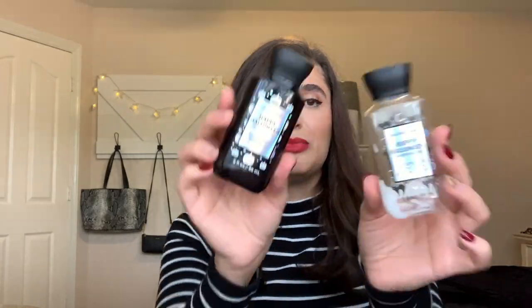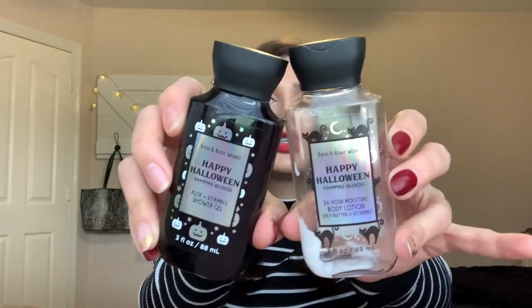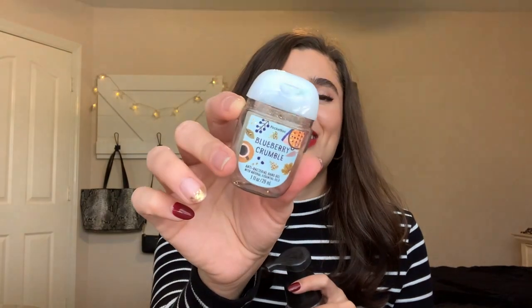For body care, I finished off Happy Halloween Vampire Blood in the Body Lotion and the Shower Gel — just two minis, no full size. I also finished off a Hand Lotion in Champagne Apple and Honey. Love this scent for the fall — it's so nice and fresh and fruity. And then also in Blueberry Crumble I finished off the Pocket Pack. Such a good scent. My boyfriend is actually obsessed with blueberry scents, so I'm really hoping I can find these at SAS and pick a few more up for him, because every time I brought this out he was like, 'Oh, my favorite.' So I definitely have to find more for him.